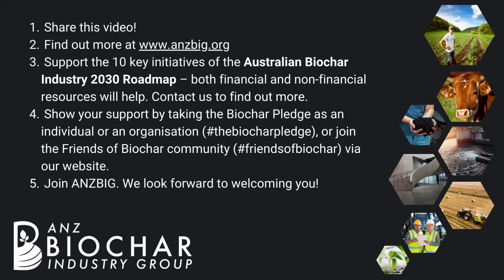Contact us to find out more. Show your support by taking the Biochar pledge as an individual or an organization, or join the Friends of Biochar community via our website. Join ANZMIG — we look forward to welcoming you.